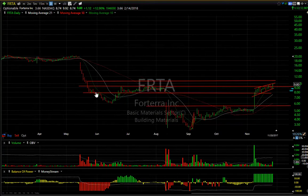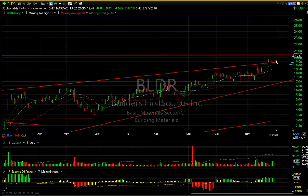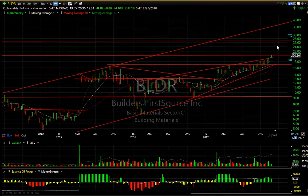FRTA — for Terra in the building material area — along with BLDR. Let me show you BLDR quickly because I didn't feature it tonight, but I love the look of this one making new highs. Although that is long-term resistance, this thing looks like a 25 to 30 dollar stock down the road, if not more.